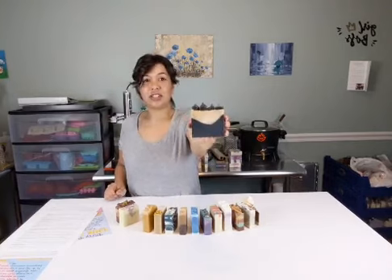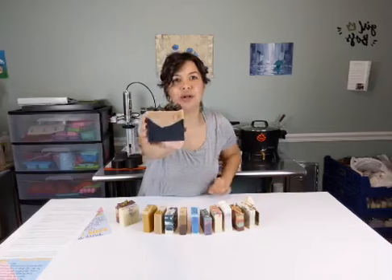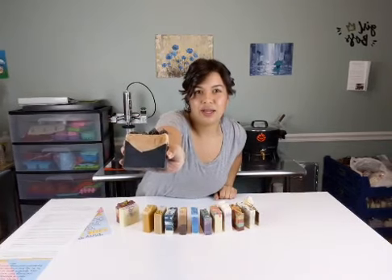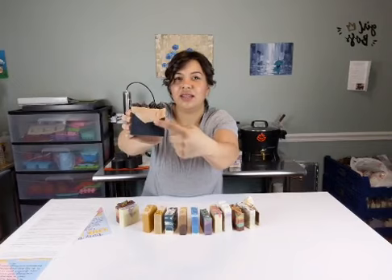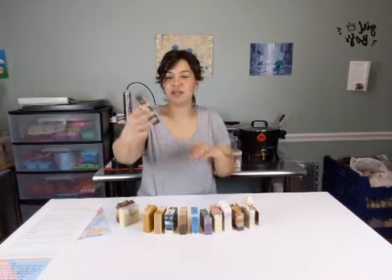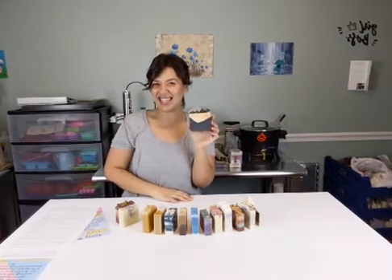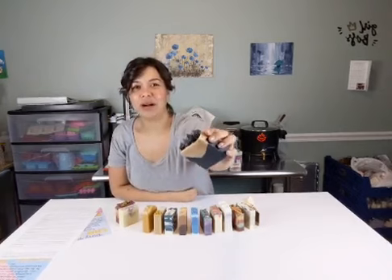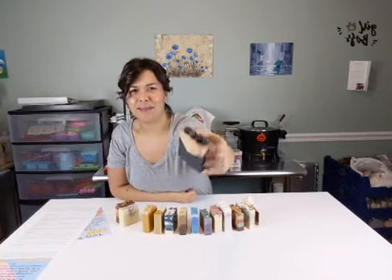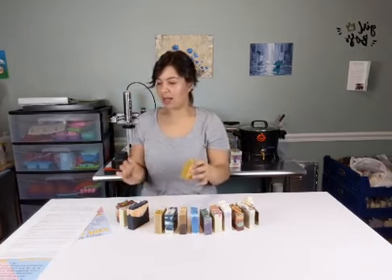Number three: Halloween Delight - it's actually a six ounce bar, fragranced with pumpkin roll fragrance oil. It is delightful. It's hard to see the little swirly orange and white details, but they're really cute. It's got the sparkly black frosting on top - can't go wrong.